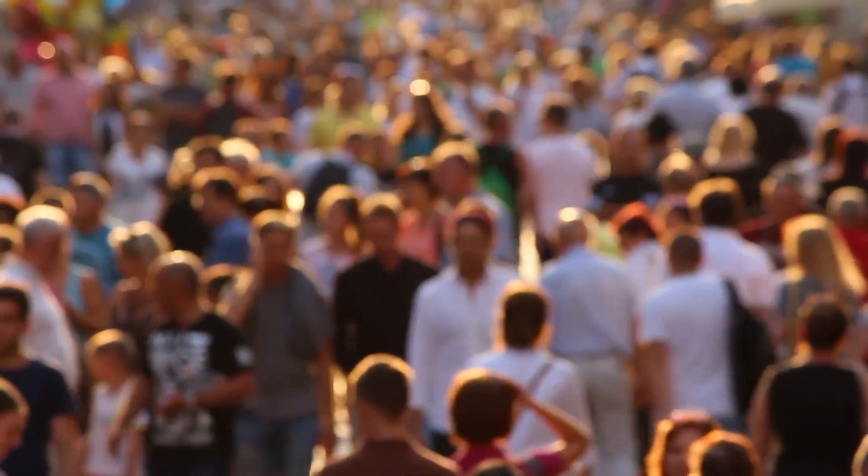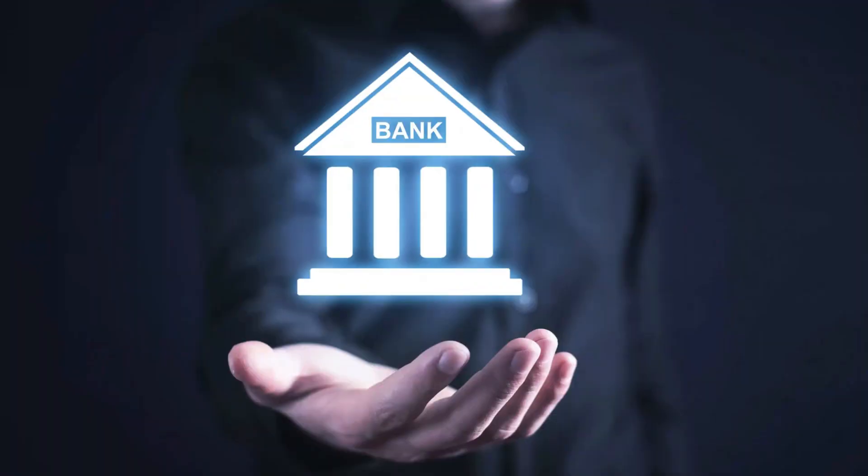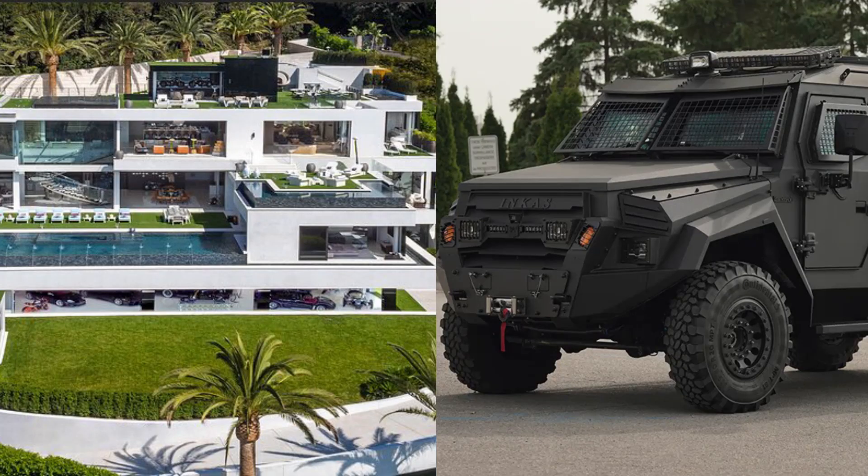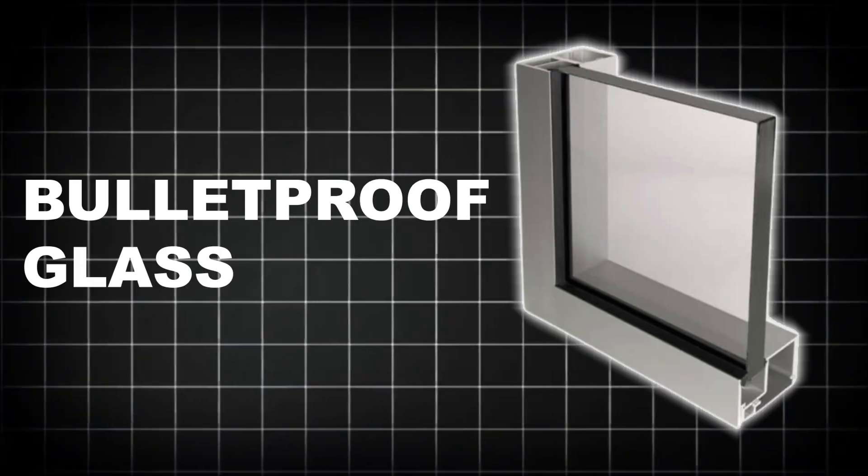Every day, millions of people walk past it without a second glance — at banks, embassies, military vehicles, and even celebrity homes. It's strong, silent, and almost invisible. Bulletproof glass.